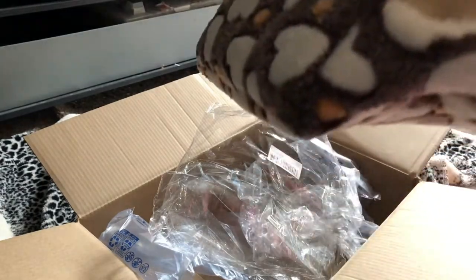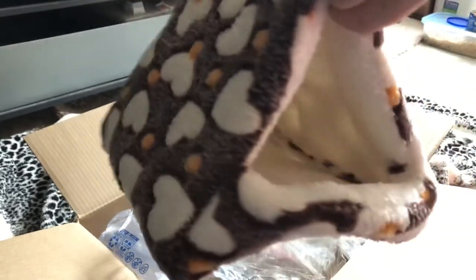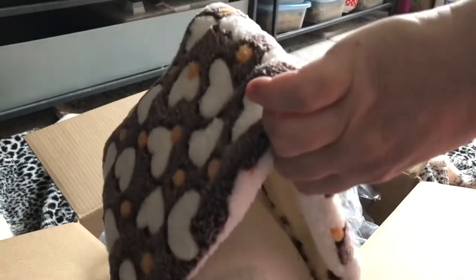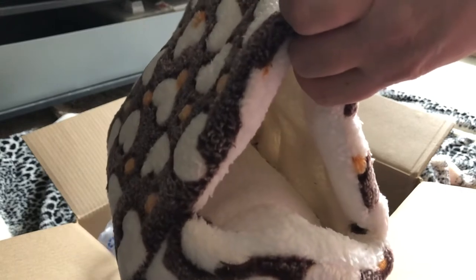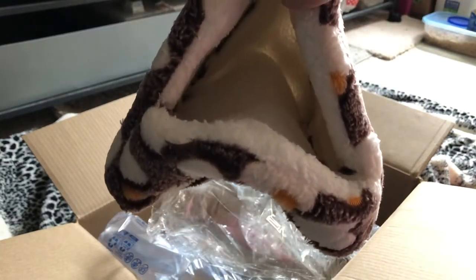This is actually a large bed. I know it can hang in their cage, but I thought it'd be really cool if I could put it inside the fort, and then they'd have somewhere to rest when they're out with you guys.